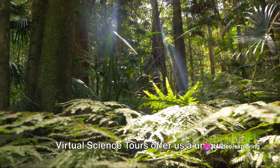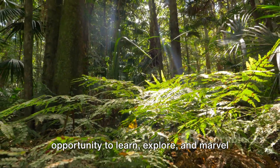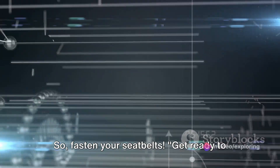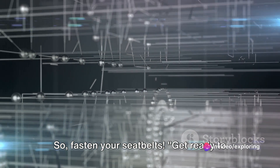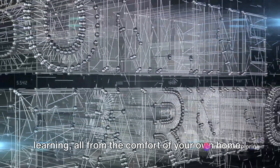Virtual science tours offer us a unique opportunity to learn, explore, and marvel at the wonders of science in a way that is both immersive and accessible. So fasten your seatbelts, get ready to embark on a journey of discovery and learning, all from the comfort of your own home.